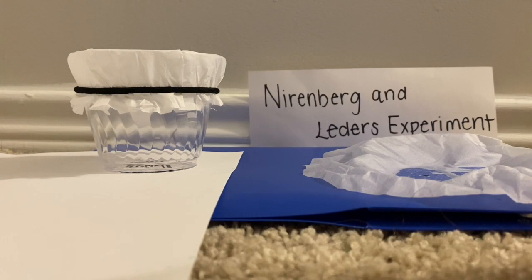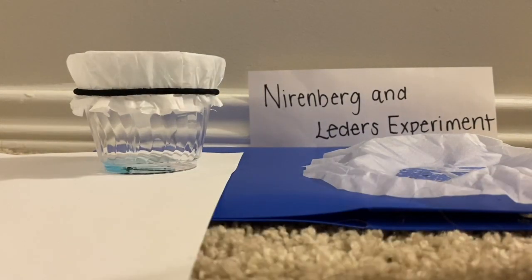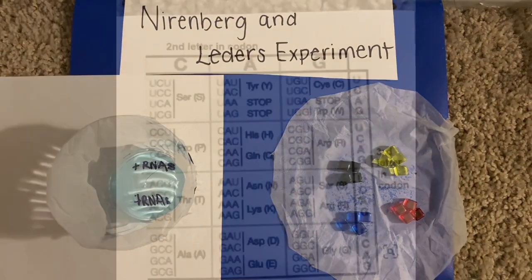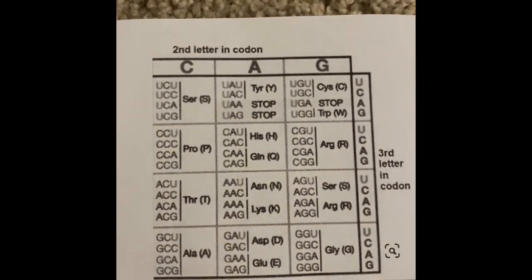They did the same experiment over and over again using different radioactive amino acids each time, so that they could tell if the radioactive amino acid would bind with the ribosome. They allowed the tRNA to bind with the ribosome and codon, and if they all ended up binding together, they would get caught in the filter paper. If the tRNA didn't bind with the radioactive amino acid, then it wouldn't be caught by the paper. They used this to identify 61 codons, which allowed us to have a coding dictionary that we use today.